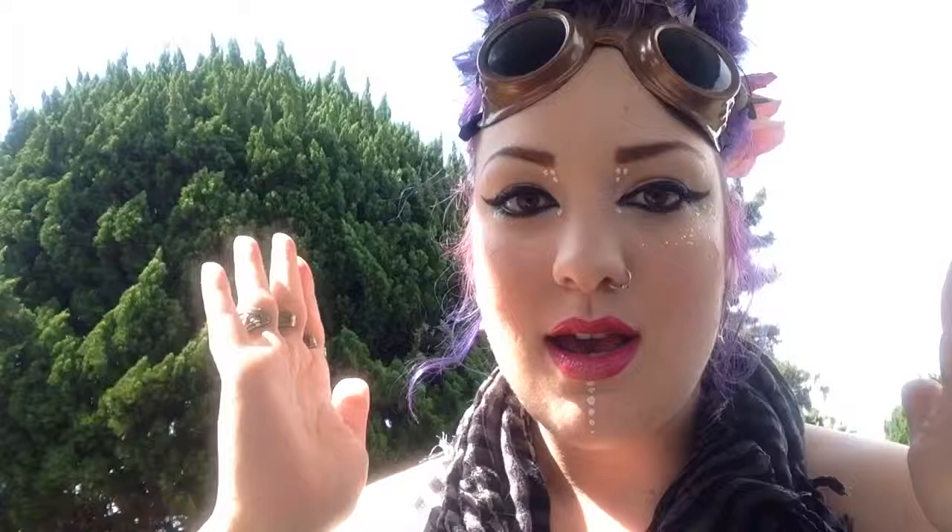So I already tried to film this, and I ended up unwrapping everything, and it stopped recording. So I'm going to try and do this as fast as possible to catch up. When I opened the box, it came with this beautiful thank you card and a list of everything that was in the box, which I didn't even look at.